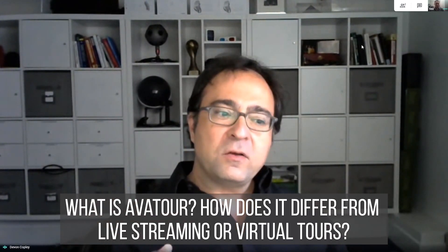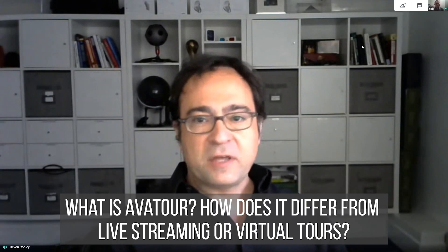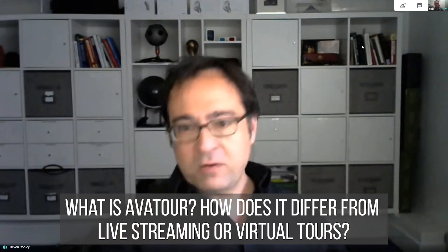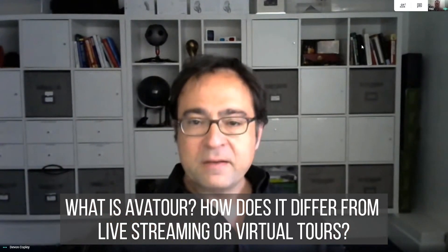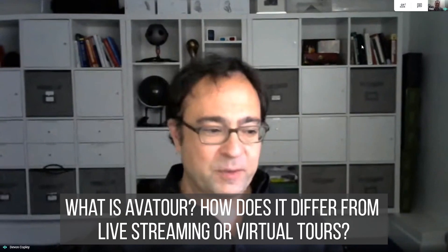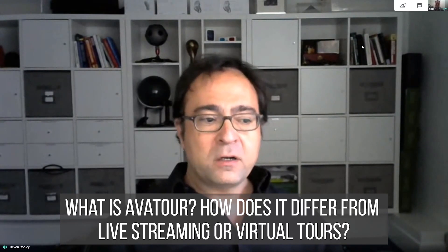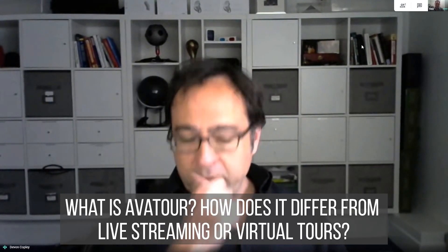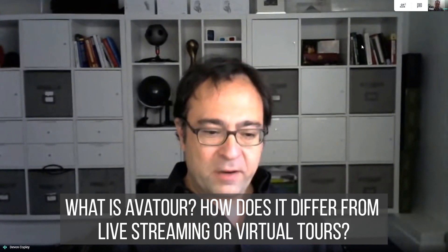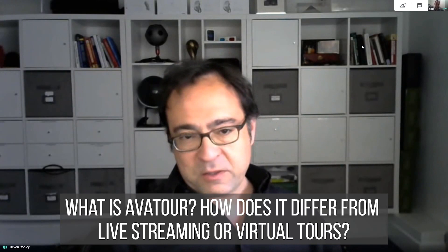The reason it's different from a live stream is that a live stream typically has anywhere from 30 seconds to two minutes of latency. So it's live, but it's not like a video conference — you can't have a conversation because you're 30 seconds to two minutes behind. And virtual tours are usually pre-recorded, so there's no interaction at all. We felt there had to be a way for this to work and there had to be value behind it — something people would want. That's what we spent the last couple of years working on.